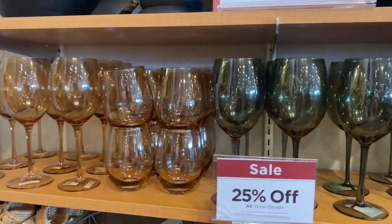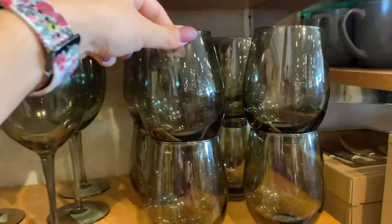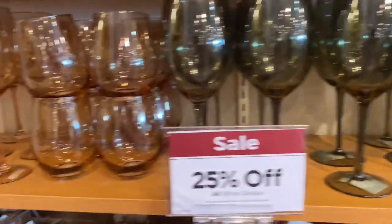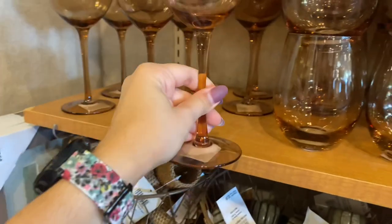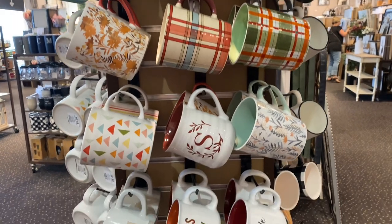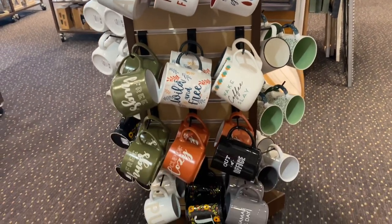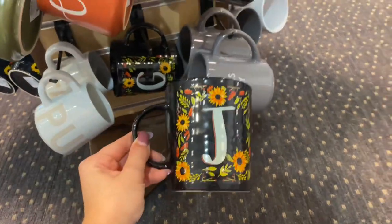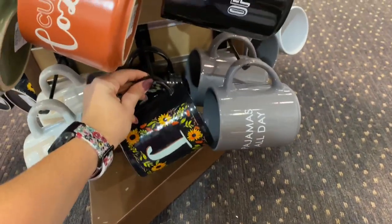They have a selection of wine glasses in green and beige — $7.99, and these are real glass, not plastic. These are also 25% off. I found some fall mugs — a big selection — I found one on the bottom that I thought was absolutely adorable, a very large mug. These are $6.99, which is not bad considering the size of these mugs.